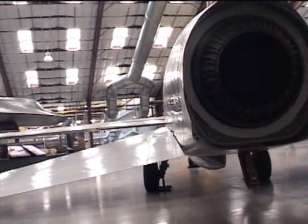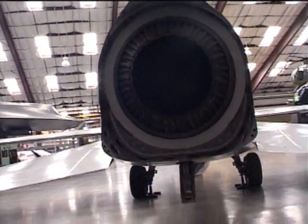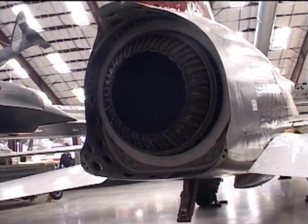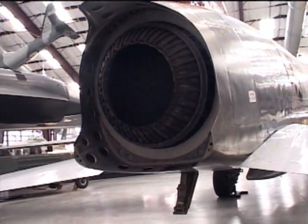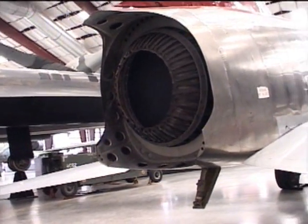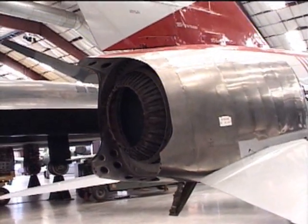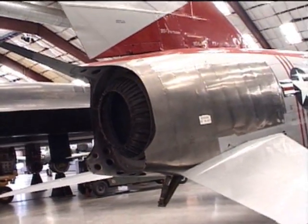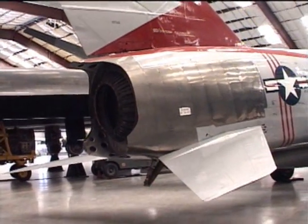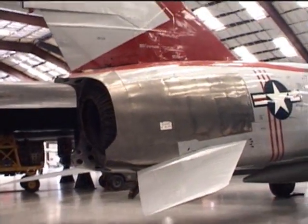This was the first time the intake had been placed in such a top position on any airplane. This top air intake placement gave the F-107 a very distinctive look. Another feature was a Variable Area Inlet Duct, or VAID, which automatically controlled the amount of air fed to the jet engine. This was the first time any jet plane used such a system.